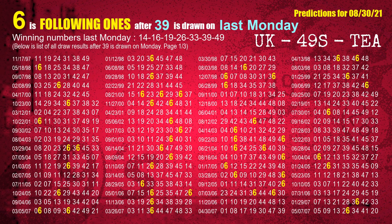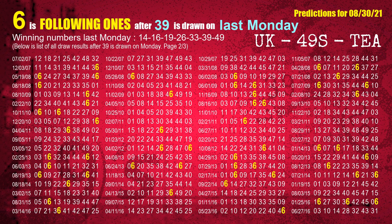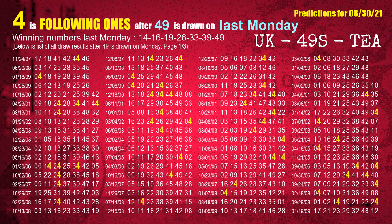The sixth winning number last Monday is 39 — the most frequently following units digit is 6 when 39 is the winning number on last Monday. The booster winning number last Monday is 49 — the most frequently following units digit is 4 when 49 is the winning number on last Monday.